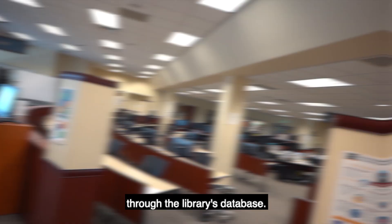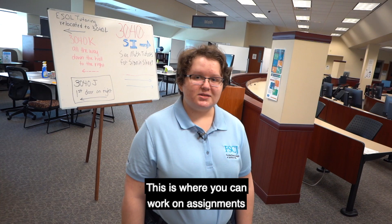Welcome to the Learning Commons. This is where you can work on assignments or get free tutoring for English, science, math, or foreign languages. You can also get a student ID here. Are you an international student, or are you looking to finish high school or get your GED? Then this is the place for you.